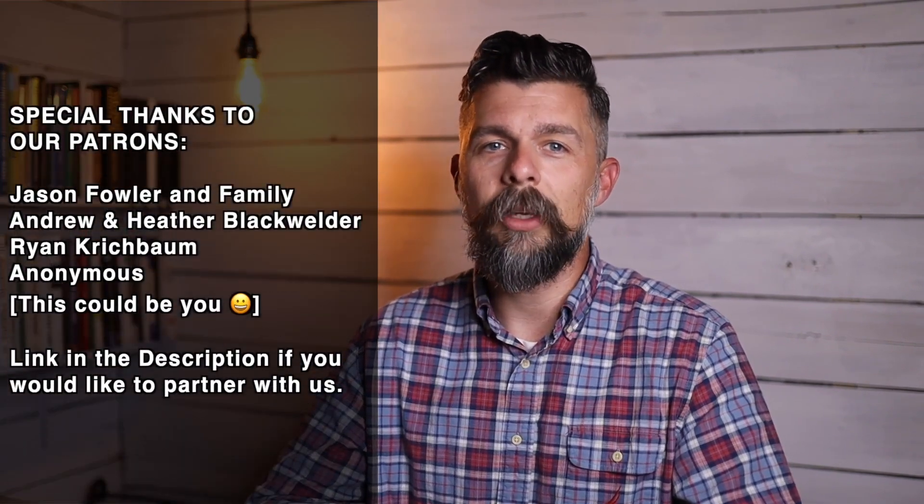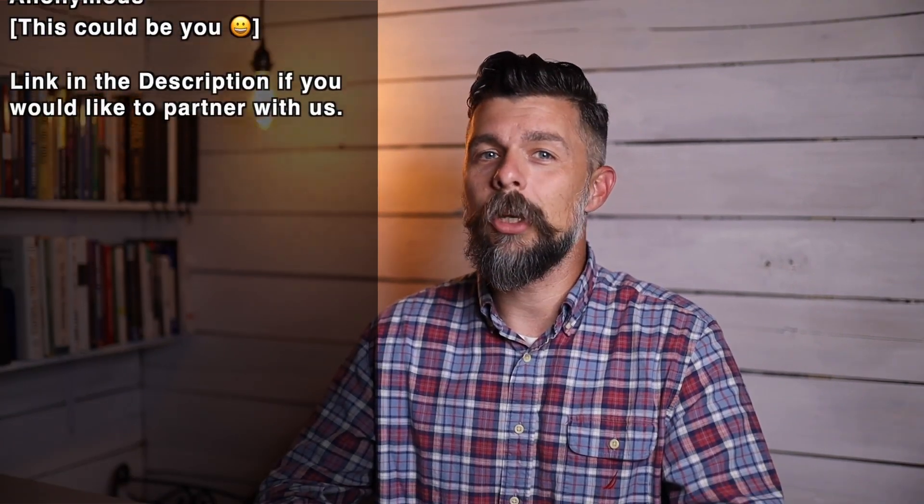Thank you guys for watching this video. I really hope you enjoyed it and I hope it made some sense — there was a lot there. Remember, there is a link in the description if you want to see that spreadsheet where I broke down all the prices, feed costs, and break-even points. If you'd like to see more videos like this one, consider subscribing, and if you enjoyed this video, my chickens would love it if you pecked that like button.